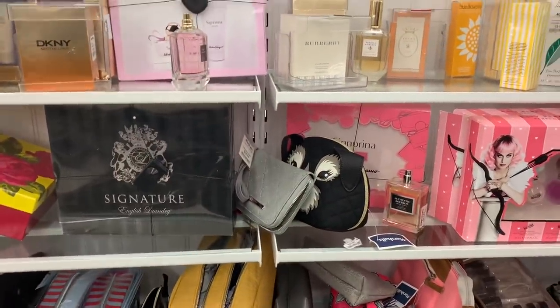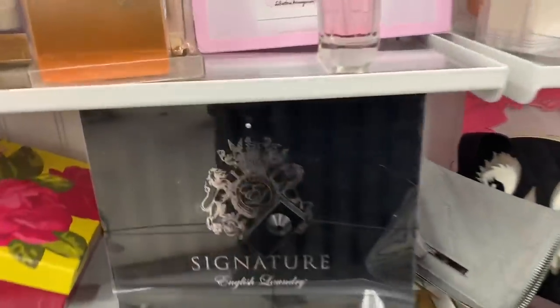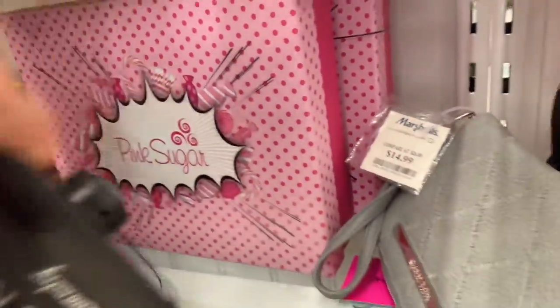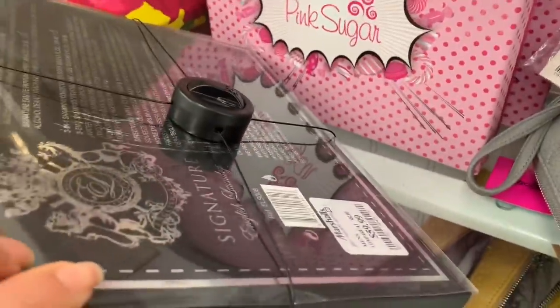They also have this signature fragrance for $59.99.